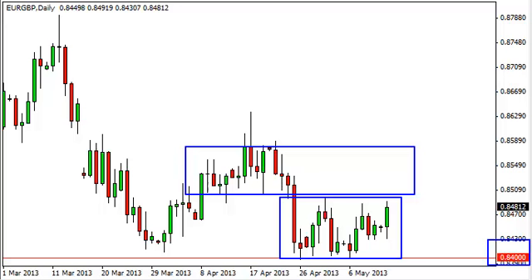On the other hand, if we did manage to break down below the support level at 0.84 to the 0.83 level, we'd be more than happy to start selling.